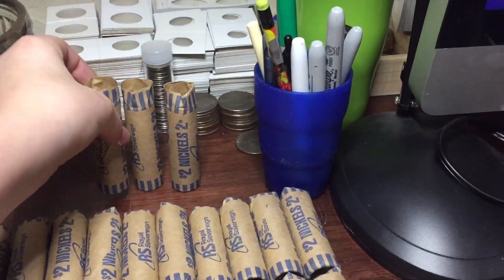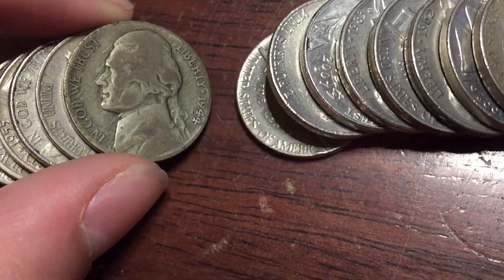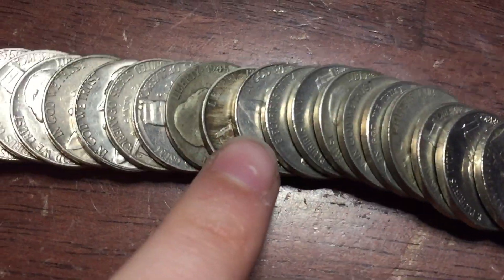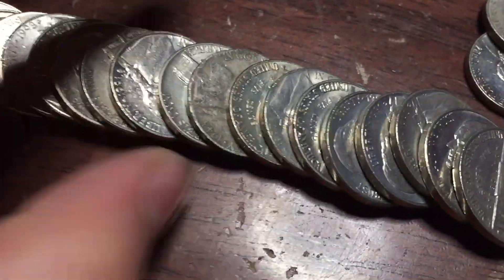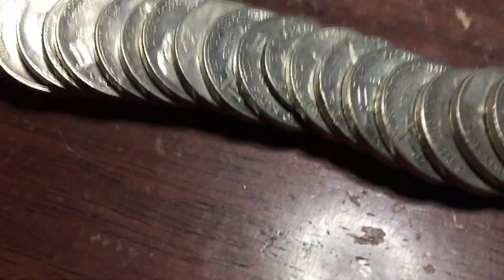We're three rolls in and we have our first war nickel - looks like it's going to be 1944 Denver. Very next roll, fourth roll, we have a 1945, our second war nickel, Denver. On the seventh roll we have a 1943, our third war nickel. Awesome, let's keep going.